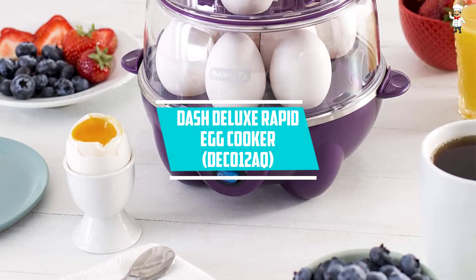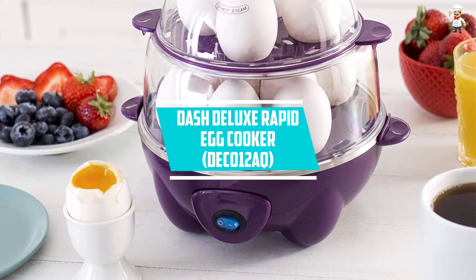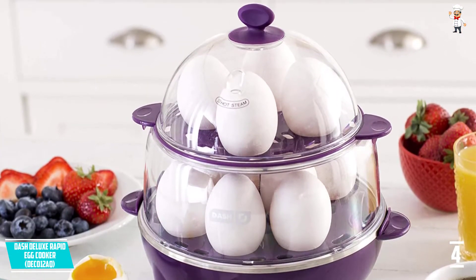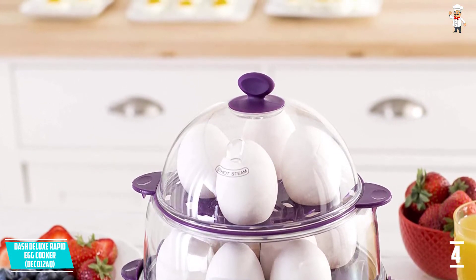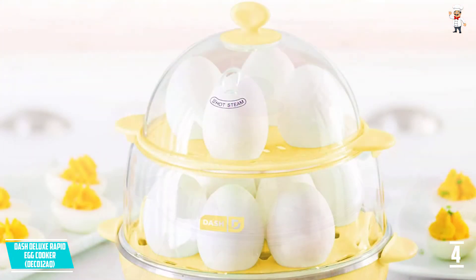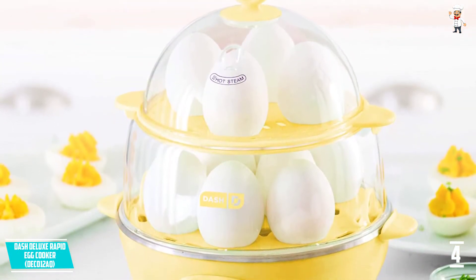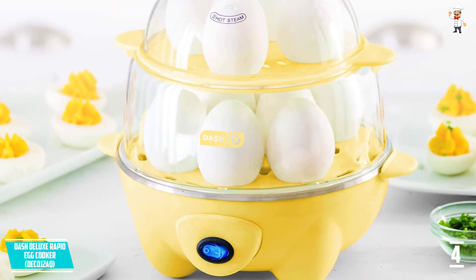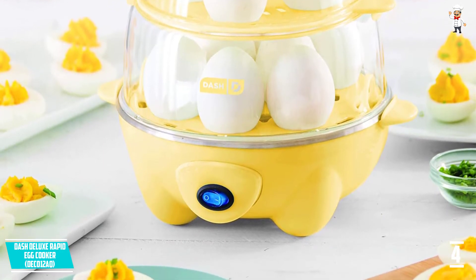At Number 4: Dash Deluxe Rapid Egg Cooker, DEC012AQ. This is one of the most trusted egg cookers on the market, and the reviews are there to show for it. It is an upgrade of the original egg cooker by Dash, meaning you will be satisfied with it in all areas. The DEC012AQ has twice the egg cooking capacity, and this means it is faster, uses less water, and saves more time than its predecessor.